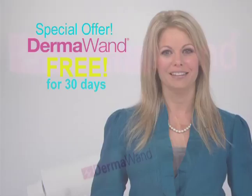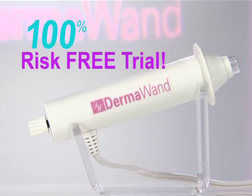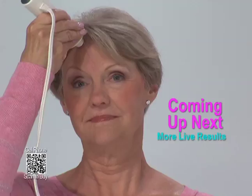And when you call, the Dermawand you order today won't cost you a cent — it's yours free for 30 days. We won't even charge you for shipping and handling for the first 30 days. Use your Dermawand free for 30 days to prove it'll give you the results you see in today's show. If it doesn't, put it back in the box and we'll pay the cost for you to send it back to us. That's a 100% risk-free trial. So call or log on now and order your very own Dermawand, and when we come back, you'll see some more stunning live results.